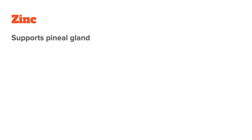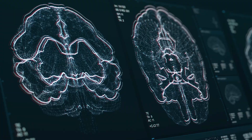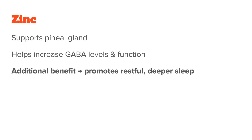Third is zinc. Zinc plays a more indirect but very important role in melatonin synthesis. It isn't directly involved in the biochemical conversion steps, but it helps support other enzymes and processes that help your body produce and handle melatonin effectively. For example, zinc supports the function of the pineal gland where melatonin is produced. And like magnesium, it helps increase GABA levels, which calms the brain and nervous system. Studies also suggest that zinc can improve overall sleep quality by promoting deeper, more restful sleep.